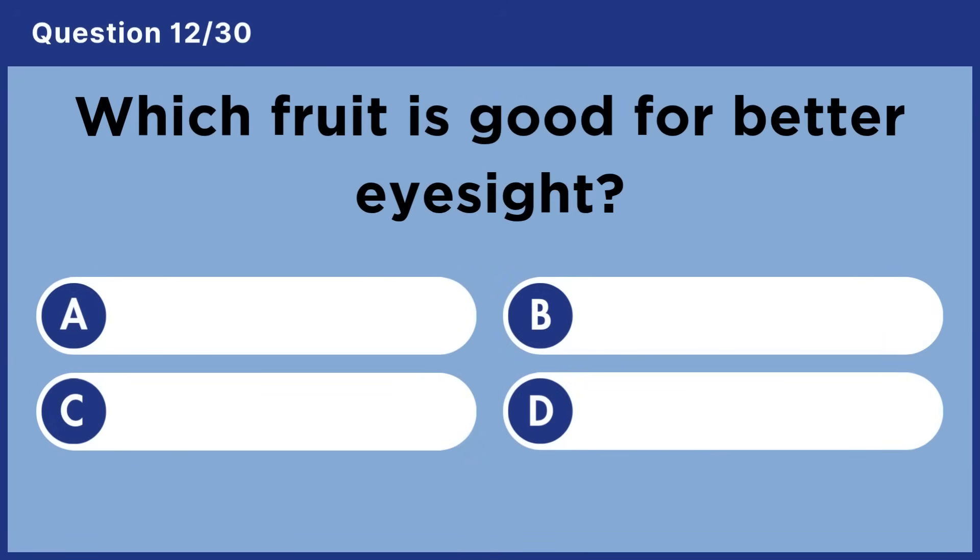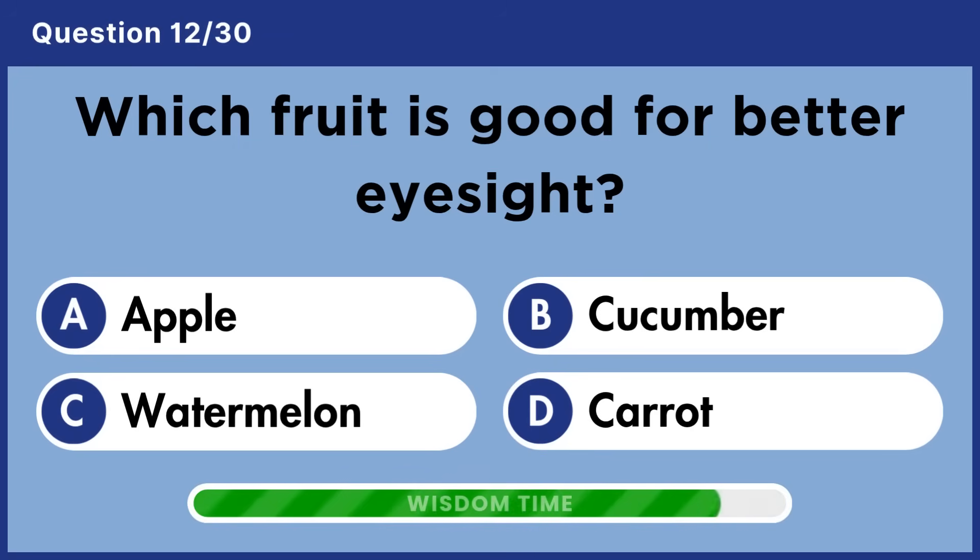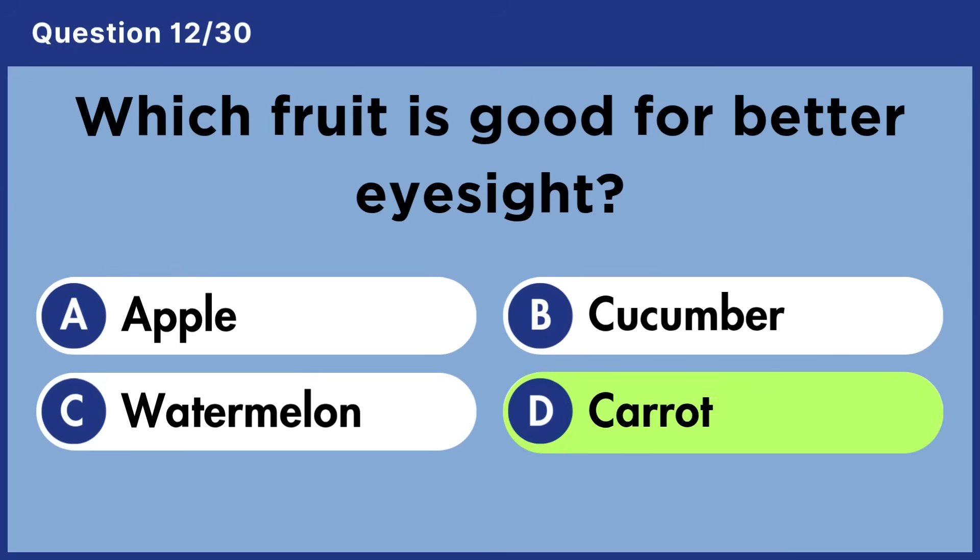Which fruit is good for better eyesight? Answer D: Carrot.